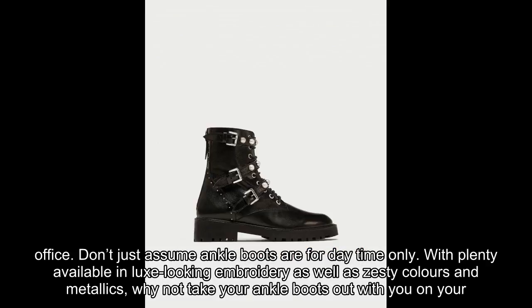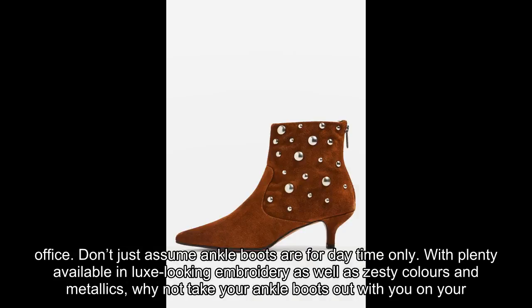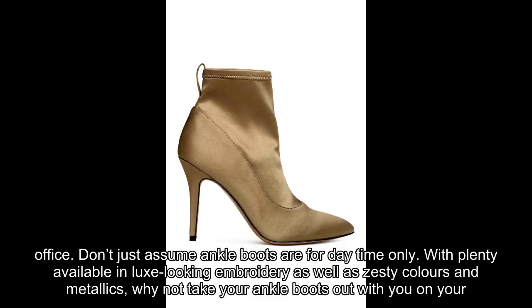With plenty available in gorgeous embroidery as well as zesty colors and metallics, why not take your ankle boots out with you on your next night out?